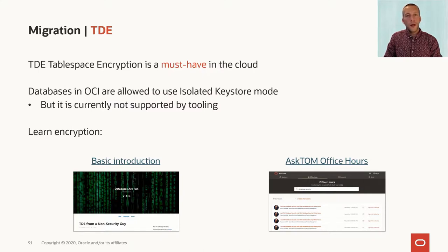You should be aware that as of now, the OCI tooling doesn't support the use of that. So if you enable isolated keystores in your container databases, the automatic backup, for instance, won't work properly anymore. If you need to catch up with TDE and encryption, I suggest you have a look at our blog post, which goes over the basics for encryption in the cloud.